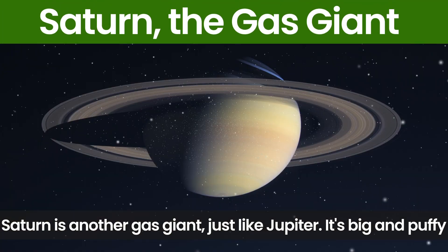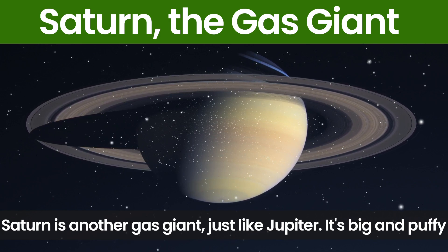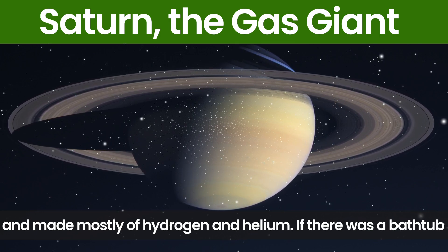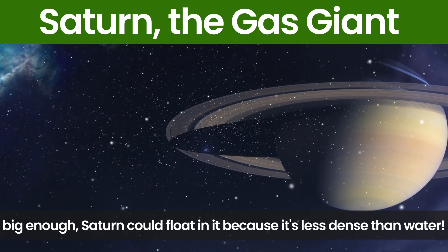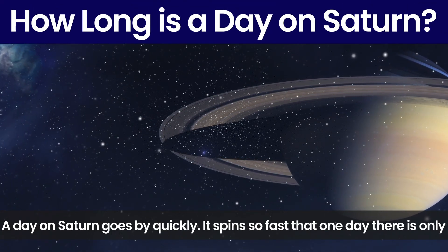Saturn is another gas giant, just like Jupiter. It's big and puffy and made mostly of hydrogen and helium. If there was a bathtub big enough, Saturn could float in it because it's less dense than water.